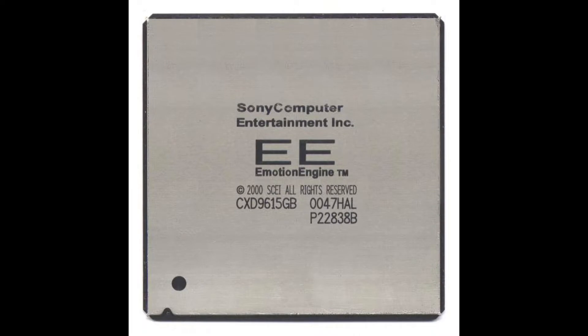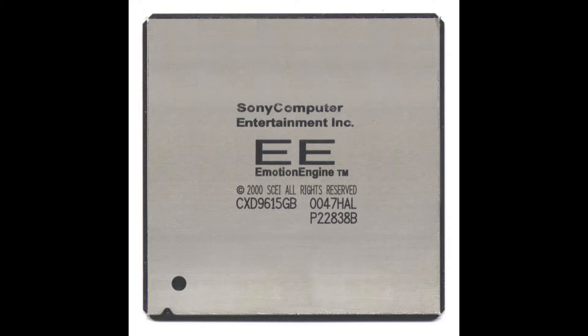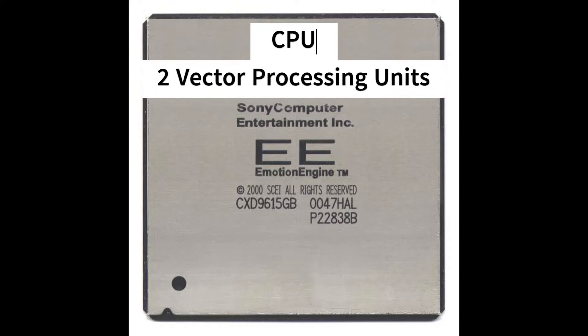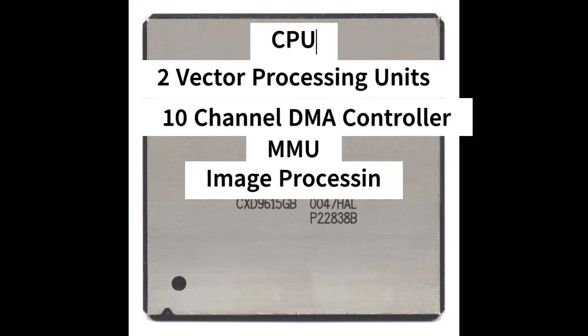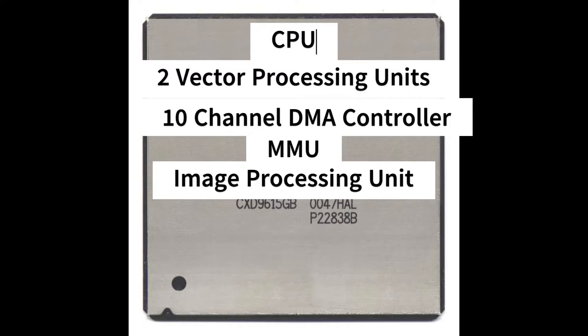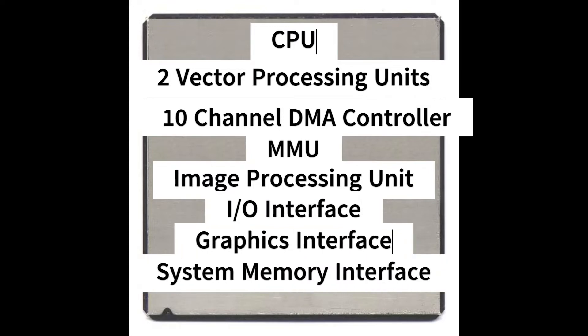The first chip we're going to talk about is Sony's Emotion Engine, which is basically the CPU of the PlayStation 2. It ran at 294 megahertz, while later versions ran at 299 megahertz - a little bit faster than the older FAT or Slim models. It also had eight different units within the Emotion Engine: the CPU, two vector processing units, a 10-channel DMA controller, a MMU (memory management unit), an imaging processing unit, and three interfaces - one for I/O, one for a graphics interface, and one to interface with the system memory.